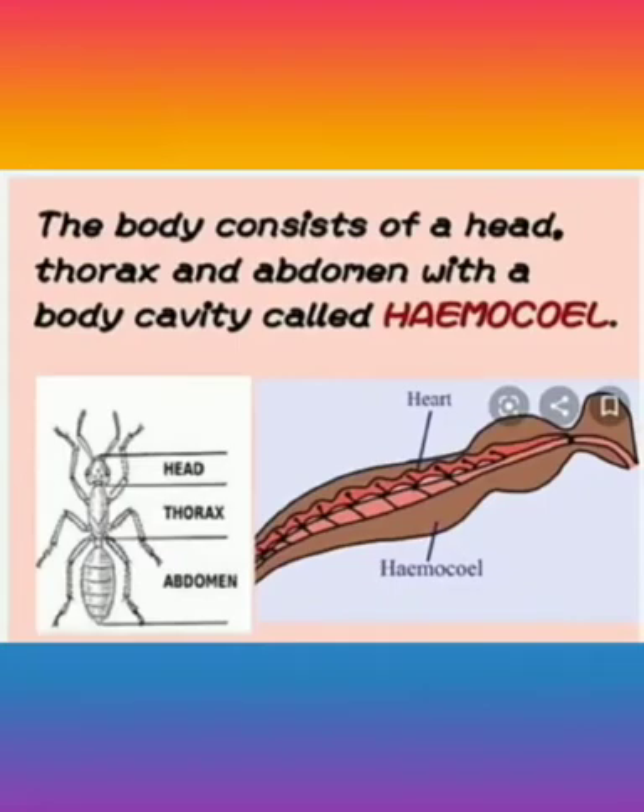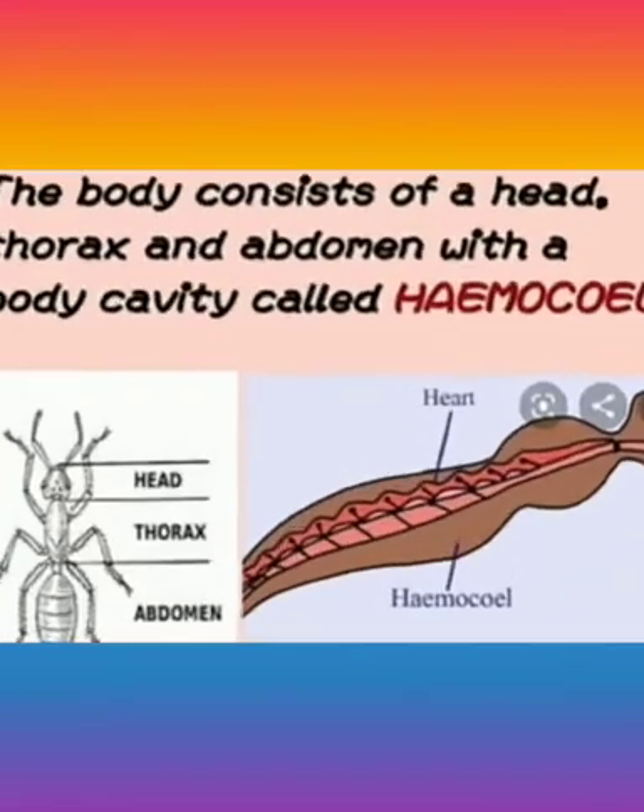The body consists of head, thorax and abdomen, and also a body cavity called the haemocoel.